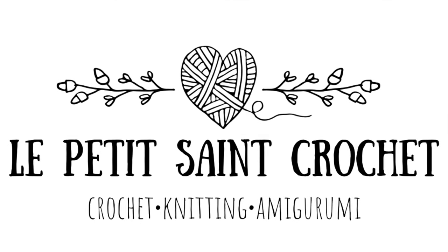Hi everybody, I'm Elyse from the blog LetPetiteStCrochet.com, and today I am sharing a week in the life video. I typically don't do videos like this because my life is pretty boring, but this past week I actually had some really fun things going on. First of all, I redecorated the craft room, and some of you noticed in my video last week my new little setup back here, and I'm going to talk all about it.